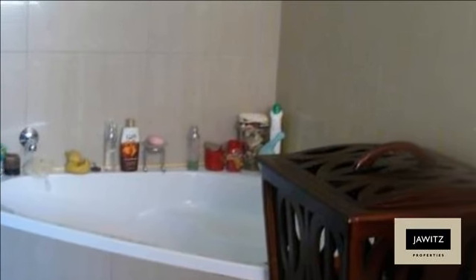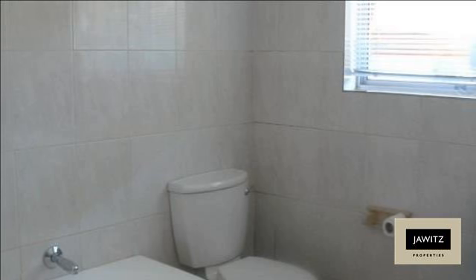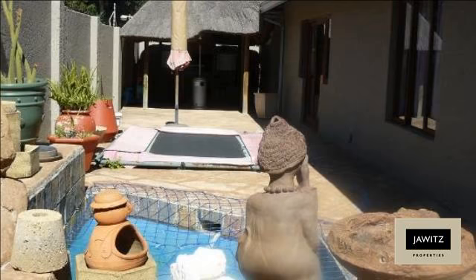Conveniently close to Florida Junction. Hurry and make this dream home yours today. For more information on this property or to arrange a viewing, please contact us.